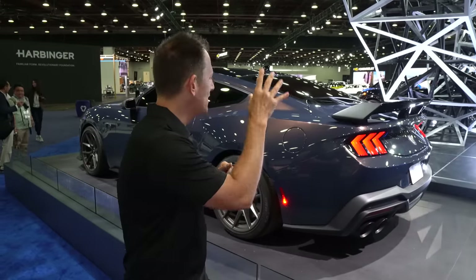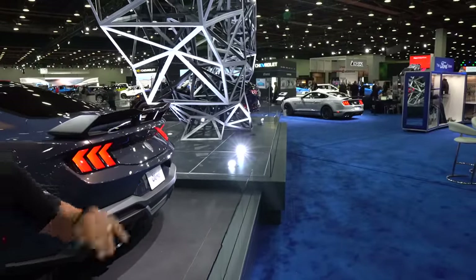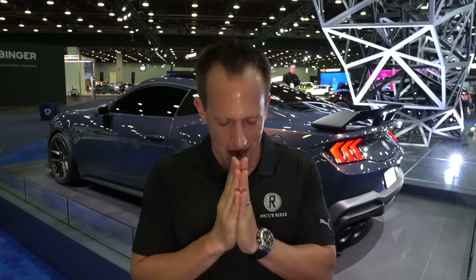Has Ford struck muscle car gold with this new S650 Mustang? What do you think they should have changed, or maybe changed in the wrong direction? Let me know in the comments. There's a Mach 1 sitting right there — would you go Mach 1, or go with this new Dark Horse with the extra horsepower, extra performance, and all-new look and technology? If you're new to the channel, hit that subscribe button. Thank you for being part of the Rady's Rides family. Shoutout to the muscle behind the lens, LG Rady — follow her on Instagram at Lori Rady. I'll see you on the next ride.